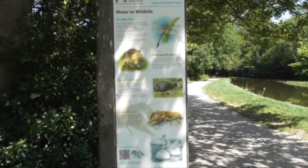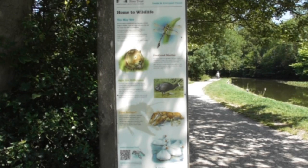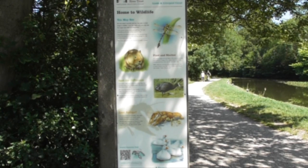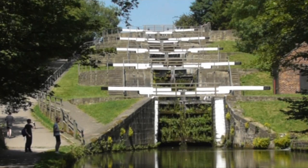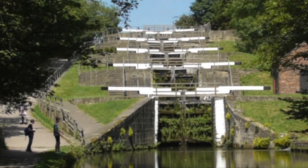By the lock you'll see a plaque telling you about the dragonflies and the water vole, the coots and the white-clawed crayfish, and the geese. Within about five minutes we're at the five rise locks - just on the top we've got the cafe. Let's go and have a look.